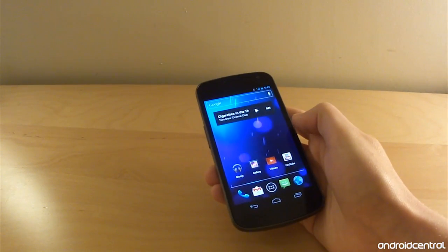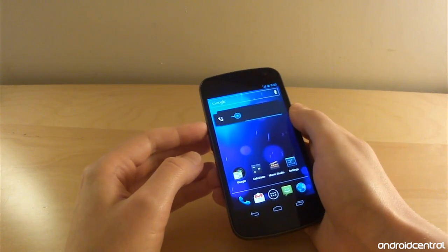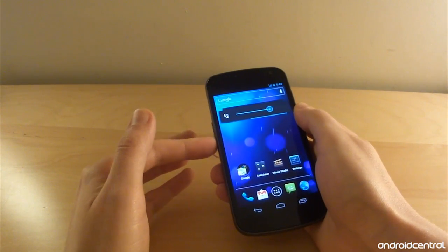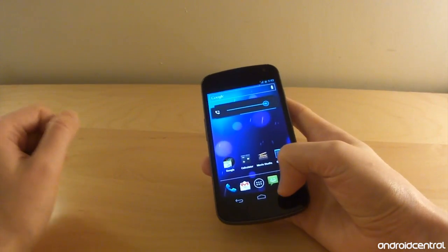Hey everybody, this is Alex from Android Central and we're going to take a quick look today at a strange bug that's been cropping up on some Galaxy Nexus phones. This thing's been out for a few days and we've been hearing reports of issues relating to the volume control.